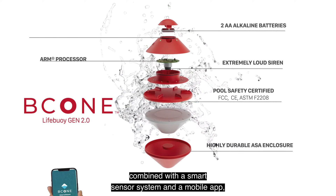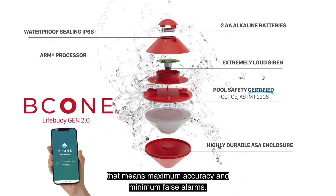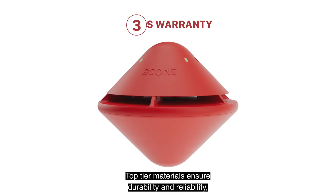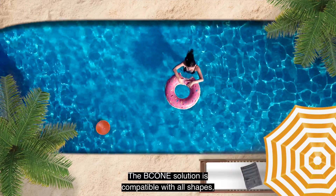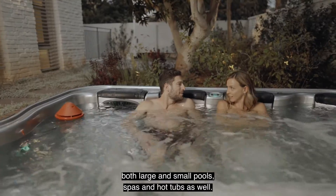Combined with a smart sensor system and a mobile app, that means maximum accuracy and minimum false alarms. Top-tier materials ensure durability and reliability, with three years warranty. The B-Cone solution is compatible with all shapes, both large and small pools, spas and hot tubs as well.